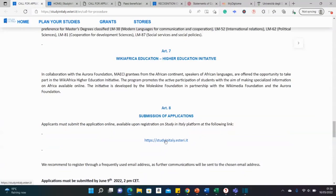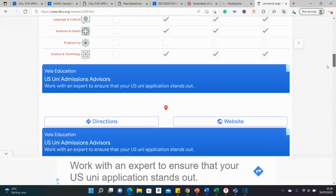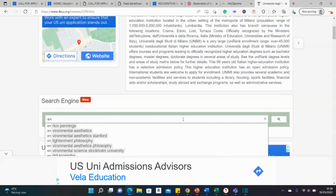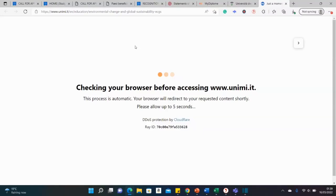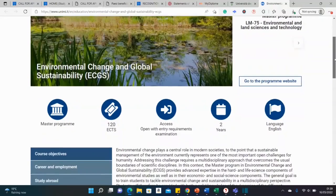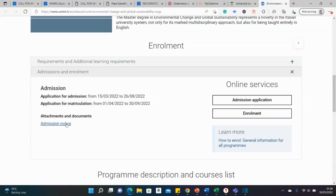I just clicked on the University of Milan — this website gives a summary of the university and the courses they offer. You can type in a subject like 'environment' and search. There is a course in Environmental Change and Global Sustainability. Clicking on it brings up the University of Milan's Master's in Environmental Change and Global Sustainability, where you can check admissions deadlines, requirements, and documents needed.